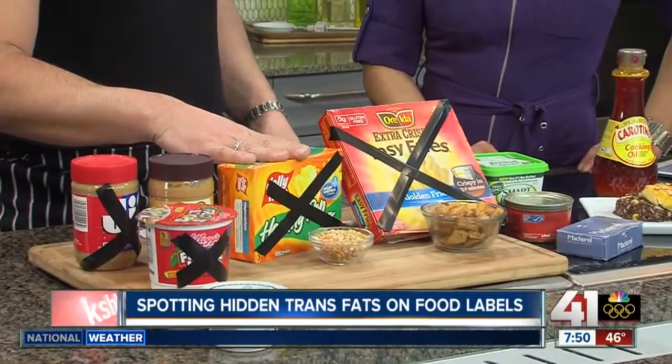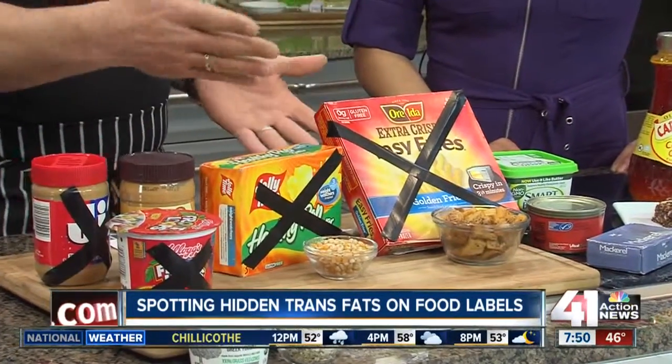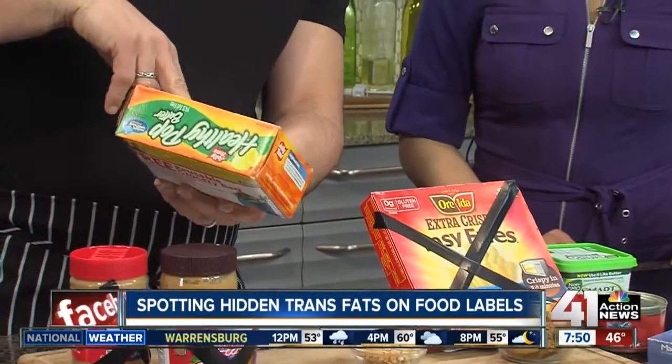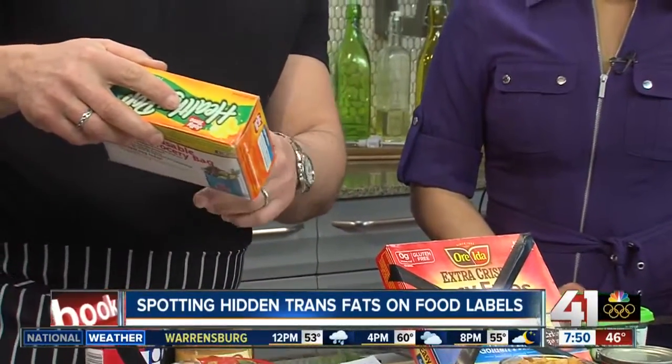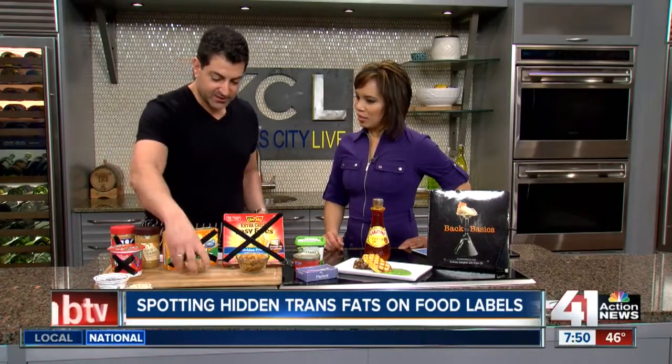We're all guilty of loving popcorn — sitting in front of movies, binge-watching Netflix or whatever we watch. This one's got everything: Weight Watchers points, 94% fat free, and gluten free. So don't be fooled by these labels. Turn it around, and the second ingredient is trans fat.